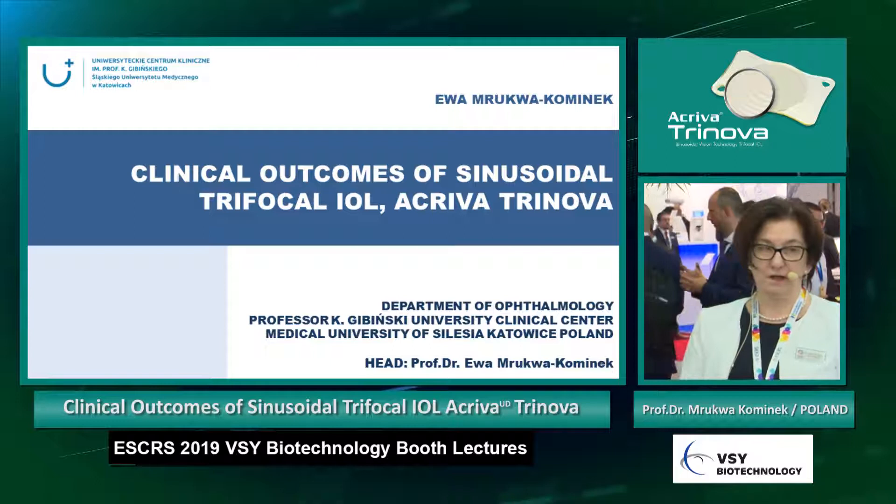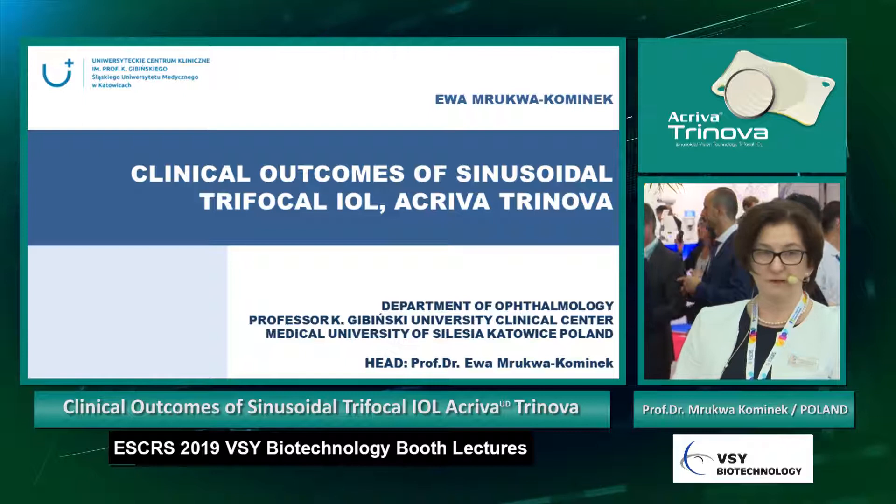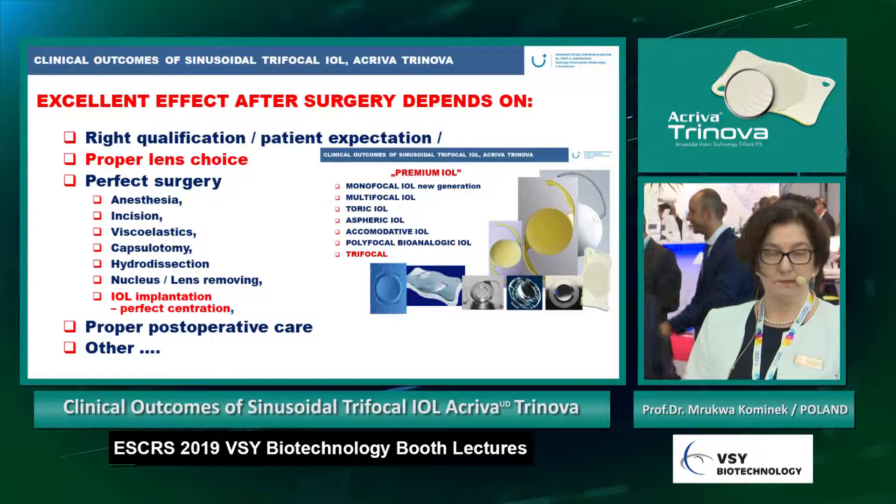Our experience with Activa Trinova has lasted now more than one year, but I would like to show you our first statistical results.